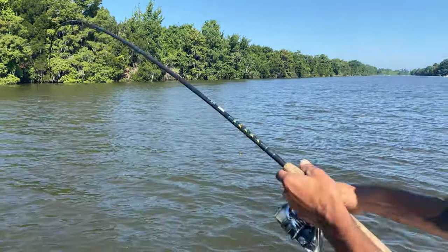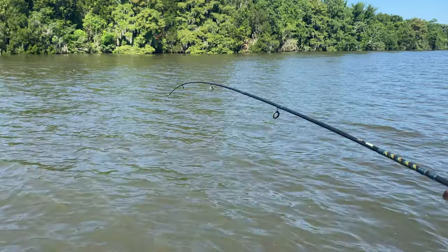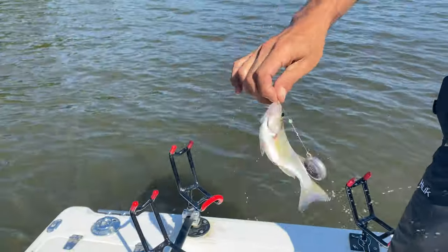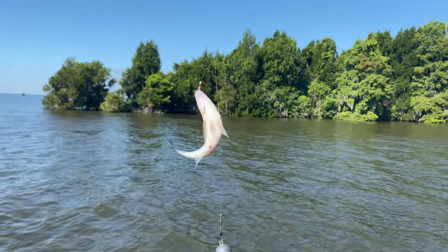Get him Chucky, get him Chucky! That's the perch. Let's see if he's still on there. Oh yeah, that's a nice one. That's how we do it. That's at least two baits. That's more like it. That's what we're after right there.